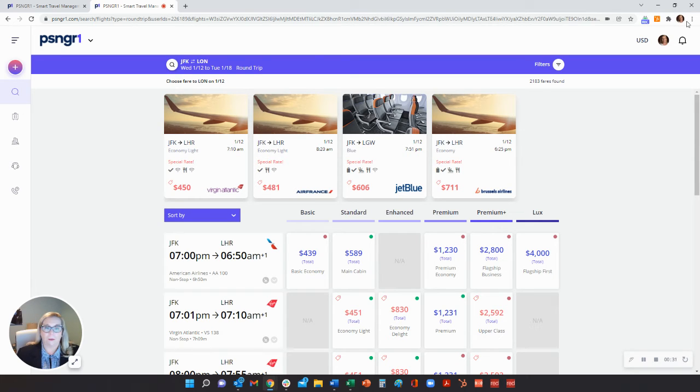Passenger One connects directly to all industry suppliers, leveraging our cutting-edge interactive technology to provide a quick and modern travel booking experience.